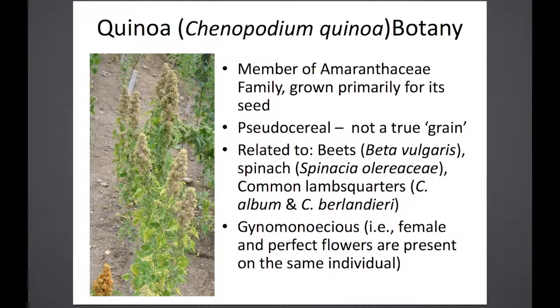It is related to beets and spinach, and also to common lamb's quarter — Chenopodium album or Chenopodium berlanderii.